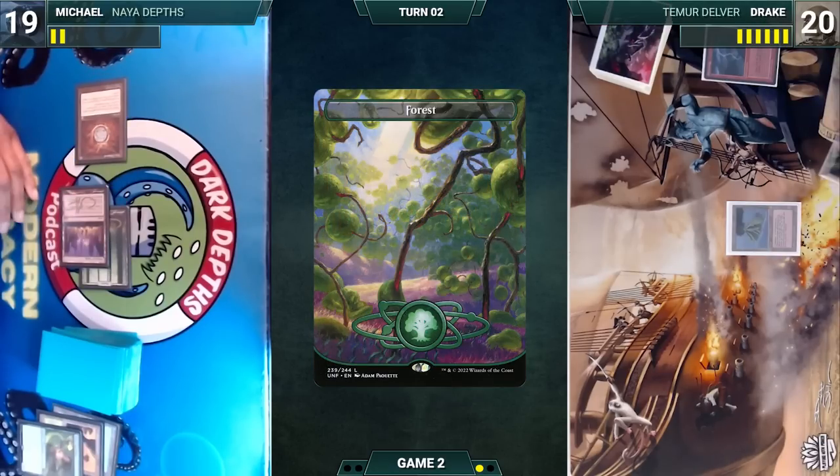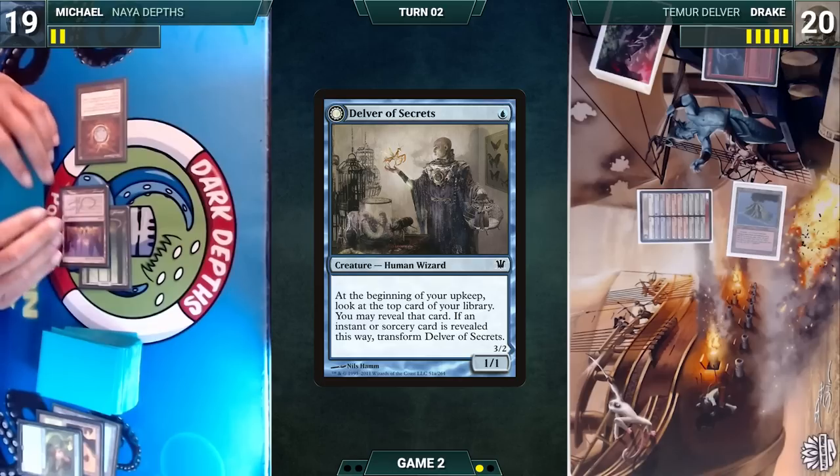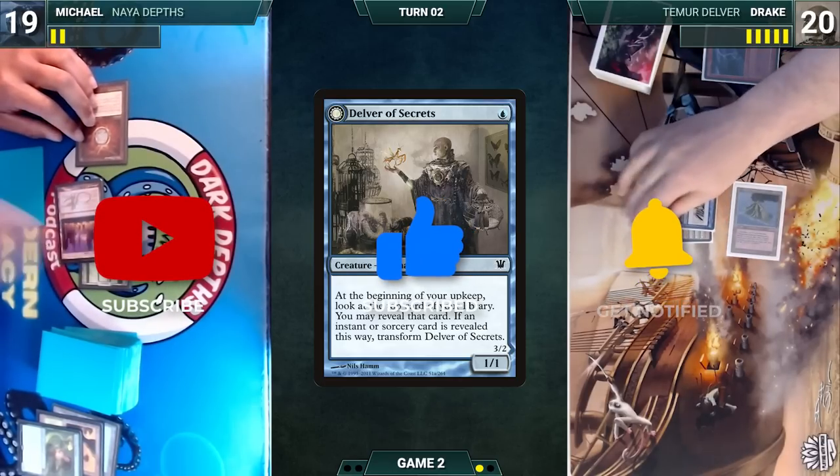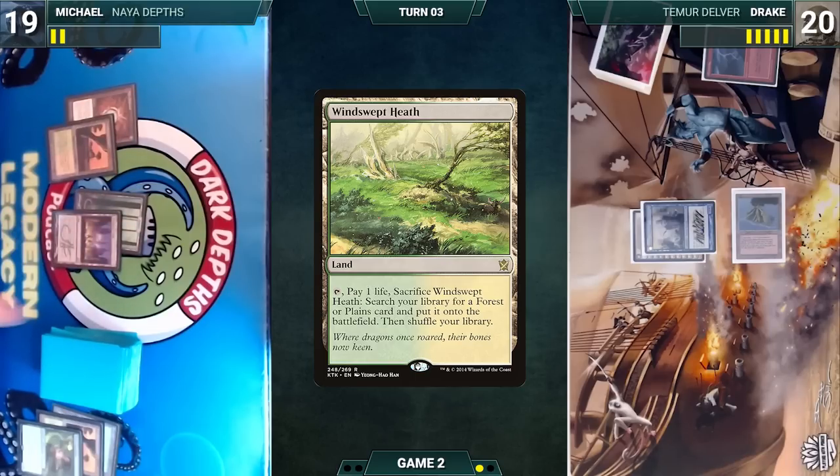Drake draws and plays Delver of Secrets, then ends the turn. Michael draws, plays a Windswept Heath, casts no spells, and ships the turn.